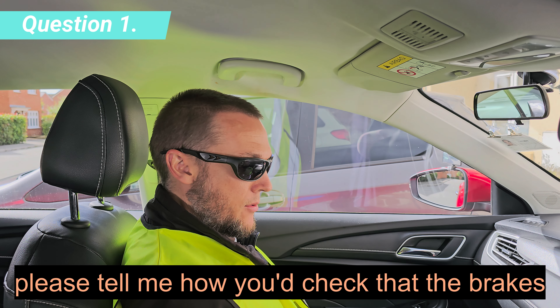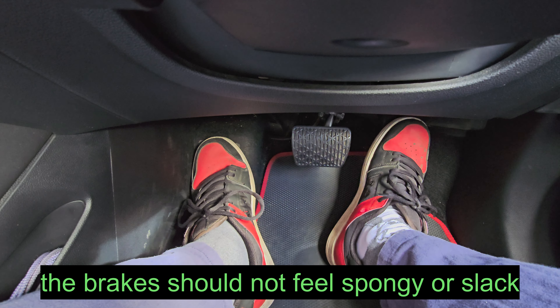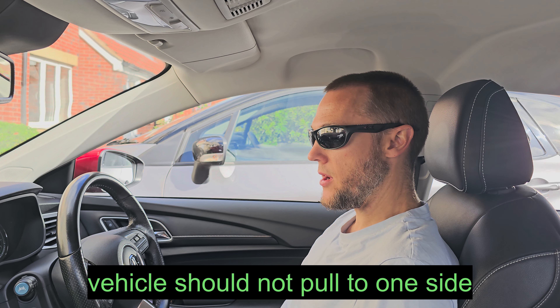Please tell me how you would check that the brakes are working before starting a journey. The brakes should not feel spongy or slack. The brakes should be tested as you set off, and the vehicle should not pull to one side.